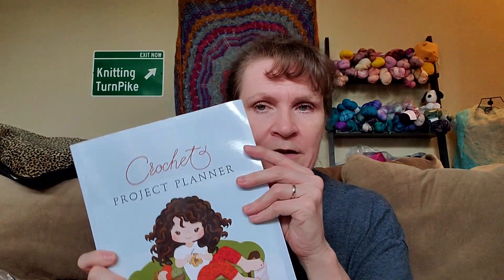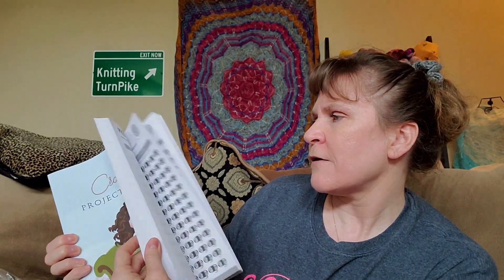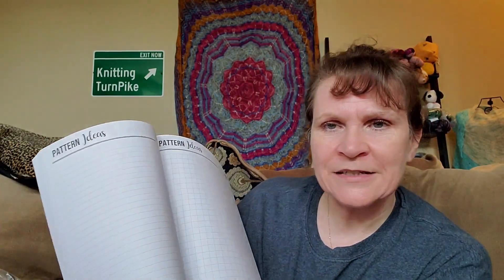The next thing you're going to get is a project planner. This project planner is from Crow Joe of Crow Joe Crochet. It's a beautiful project planner — this book is huge. It's 200-and-something pages. In here there's yarn inventory, yarn supplies, projects in progress, pattern ideas, and graph paper. This is a beautiful book and you're going to get this book.